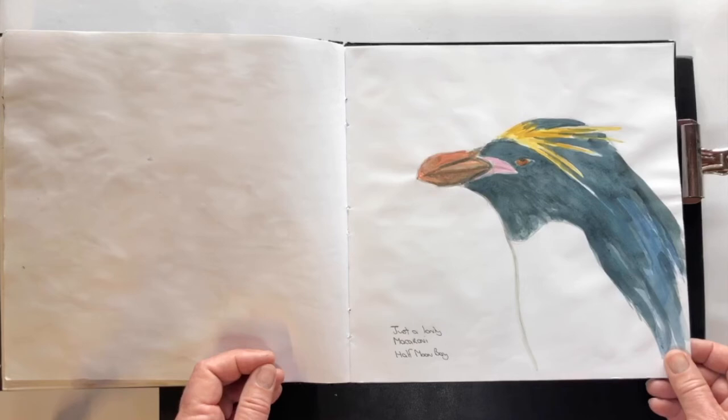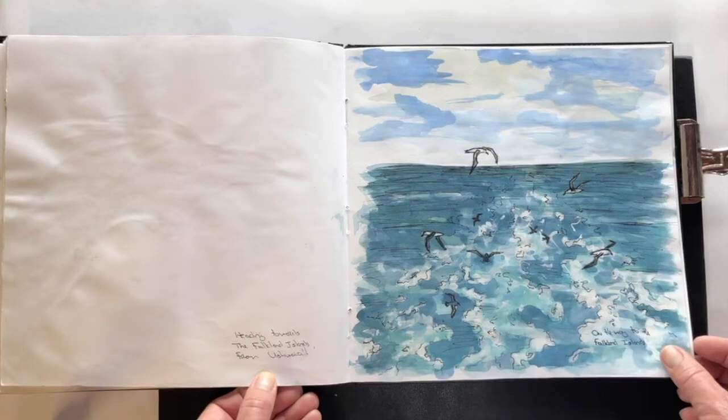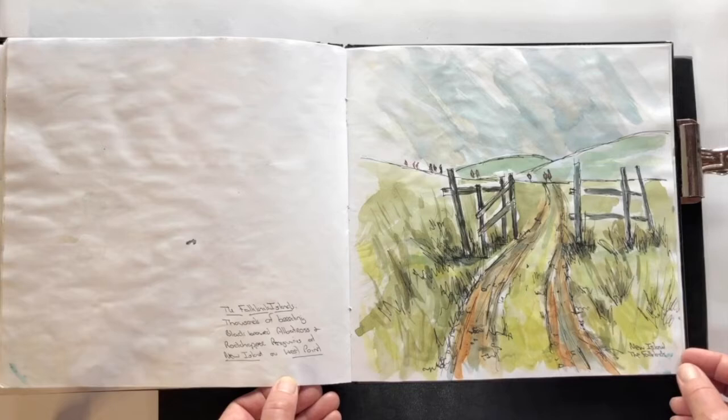Just a lonely macaroni penguin — this macaroni was at Half Moon Bay. Somehow I think it got lost many years ago and ended up in a colony of chinstraps, but seemed quite happy there. And heading towards the Falkland Islands from Ushuaia, many albatross and giant petrels flying at the back of the ship.